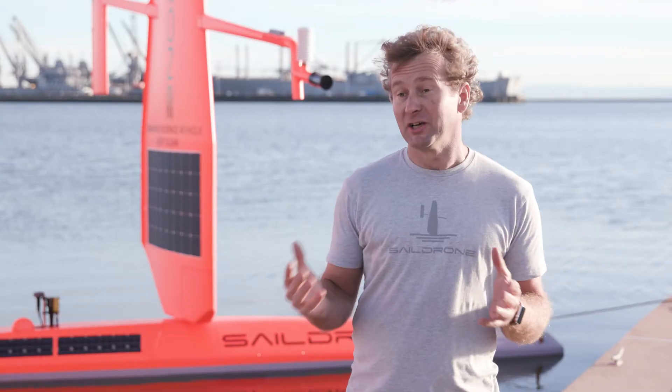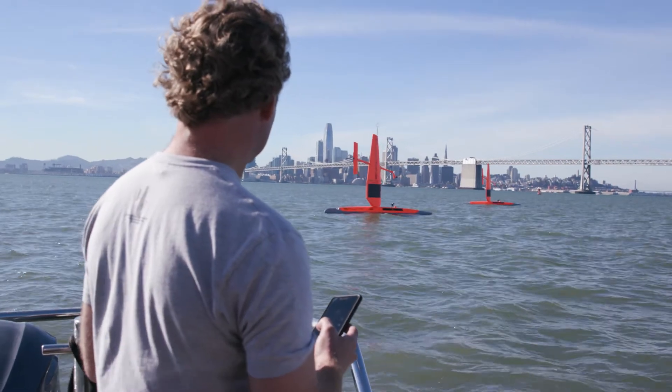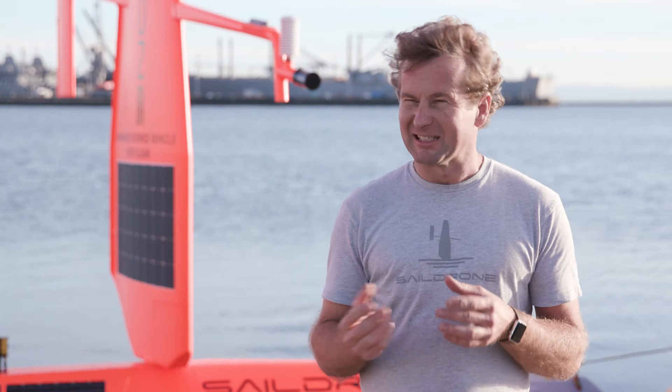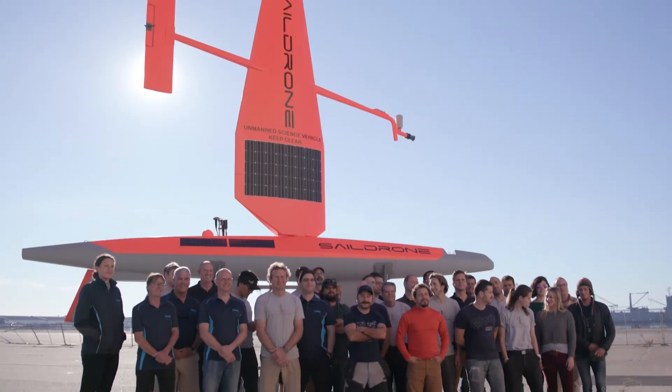There are so many problems facing the ocean — it's a gargantuan task. Right now we have to sail drones from California down across the equator into the Southern Ocean, and that takes about six to eight months. But deploying from Hobart is a huge advantage to us. Having a research lab and scientists and engineering facilities in Hobart is incredibly valuable.